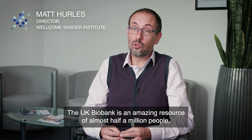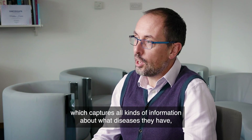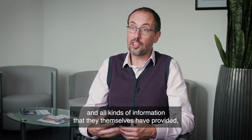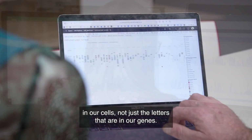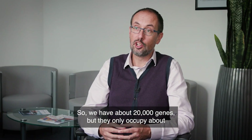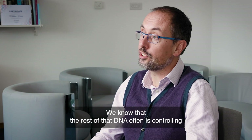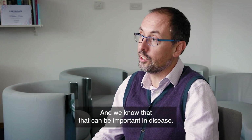The UK Biobank is an amazing resource of almost half a million people, which captures all kinds of information about what diseases they have, their health records, what drugs they've been on, and all kinds of information that they themselves have provided, as well as the whole genome data that looks at all of the letters of DNA in our cells — not just the letters that are in our genes. We have about 20,000 genes, but they only occupy about 2% of all of the DNA that's in our cells. We know that the rest of that DNA often is controlling which genes are switched on and off in which tissues, and we know that that can be important in disease.